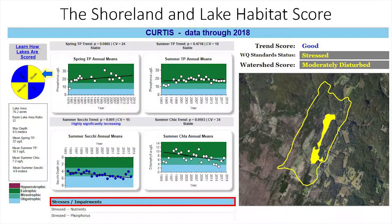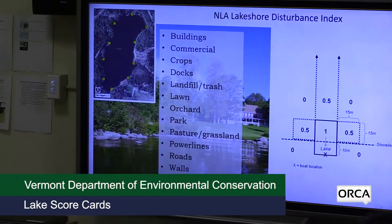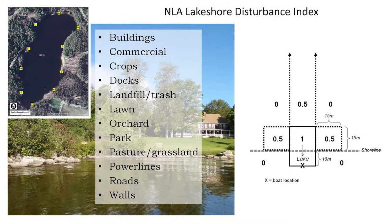The next quadrant of the Secchi disc icon is the shoreland and lake habitat score. For this score, we adapted a lakeshore disturbance index developed by the EPA for the National Lake Assessment program. For this index, we visit 10 random sites around a lake and make observations about the presence of various human disturbances like buildings, lawns, and roads near the shoreline. Extensive research has shown that these kinds of development disturbances in the near-shore zone lead to degraded shallow water habitat for fish and other creatures.